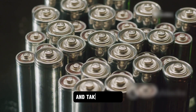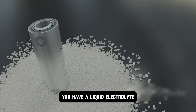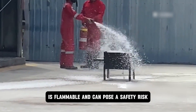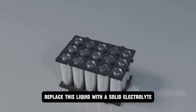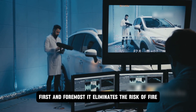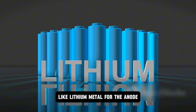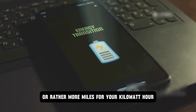In a traditional lithium-ion battery, a liquid electrolyte allows lithium ions to flow between the anode and cathode, creating an electrical current. This liquid is flammable and can pose a safety risk. Solid-state batteries replace this liquid with a solid electrolyte, eliminating the risk of fire and making them incredibly safe. The solid electrolyte also allows for the use of different materials like lithium metal for the anode, further increasing energy density — giving you more miles per kilowatt hour.